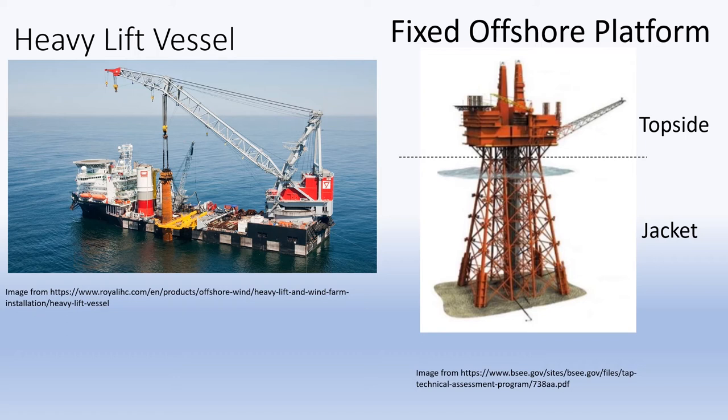However, HLVs are expensive and difficult to operate, which increases the cost and manpower of removing the offshore platform. So, here comes a question: is there any other way to remove the jacket of the platform?